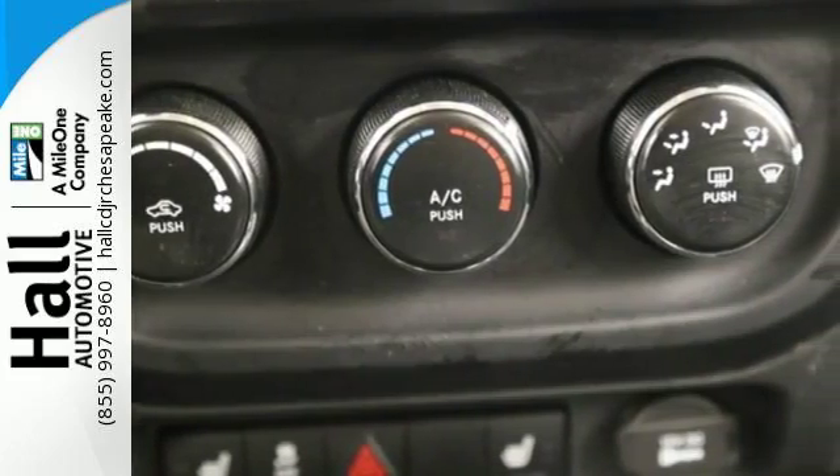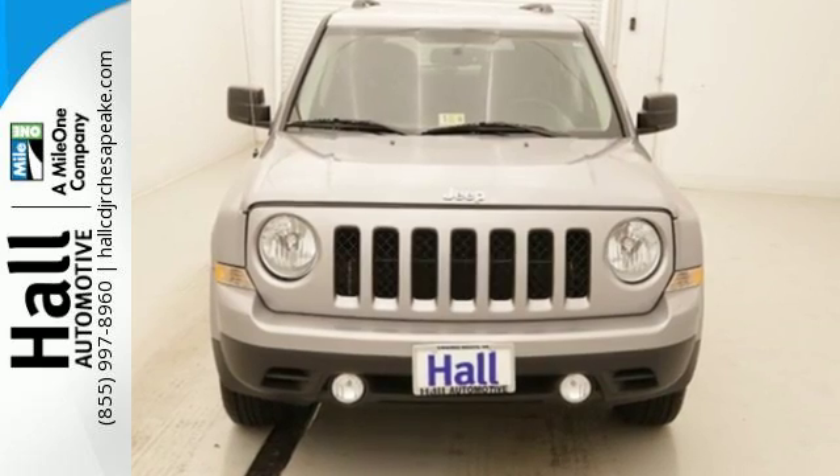Classic styling that makes a statement. Take this rough and tumble Patriot for a test drive.